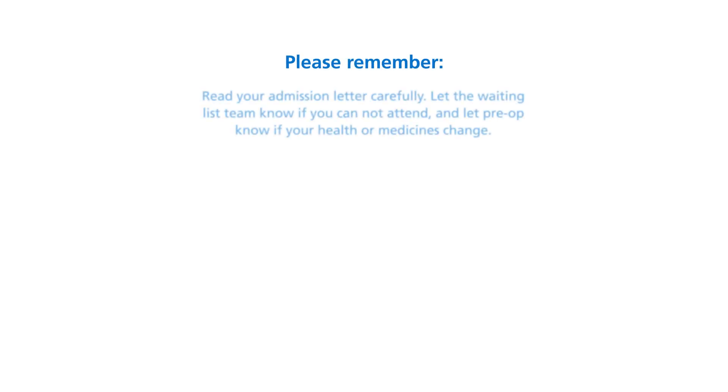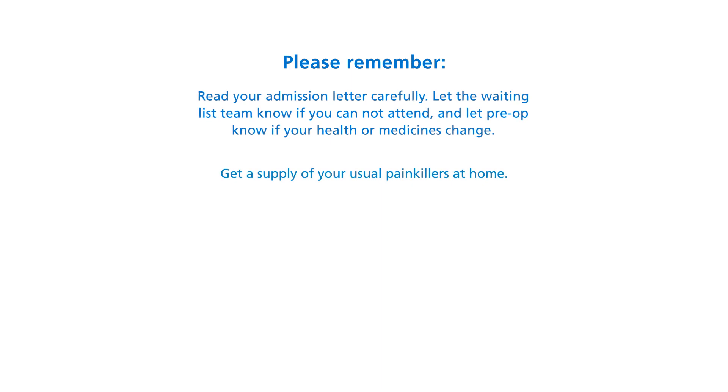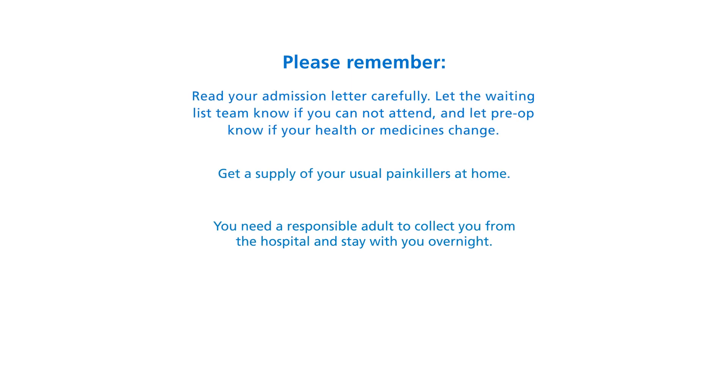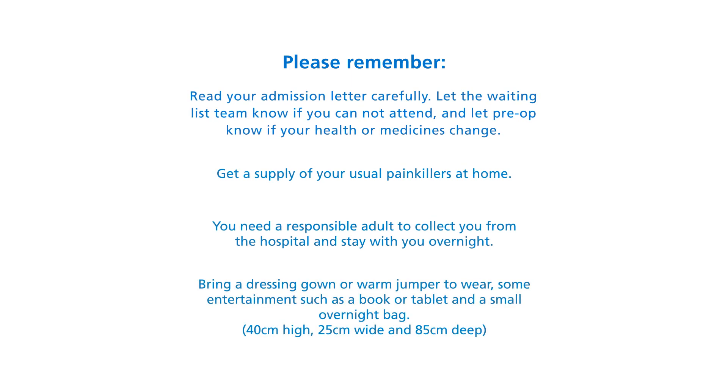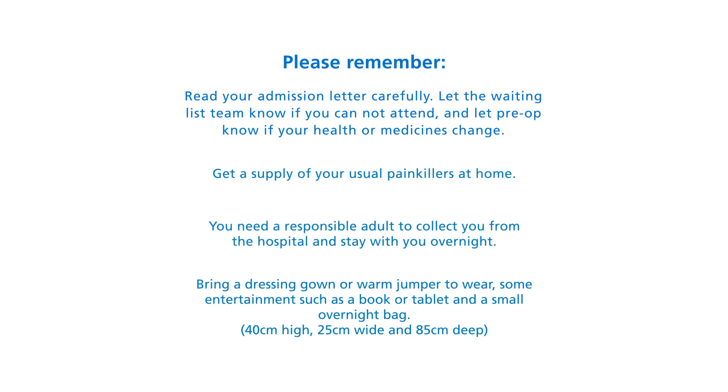We hope you have found this film helpful. If you have any further questions, please call us in the Preoperative Assessment Department. Please remember: read your admission letter carefully; let the waiting list team know if you cannot attend; let Pre-op know if your health or medicines change; get a supply of your usual painkillers at home; you need a responsible adult to collect you from hospital and stay with you overnight; bring a dressing gown or warm jumper, some entertainment such as a book or tablet, and a small overnight bag.